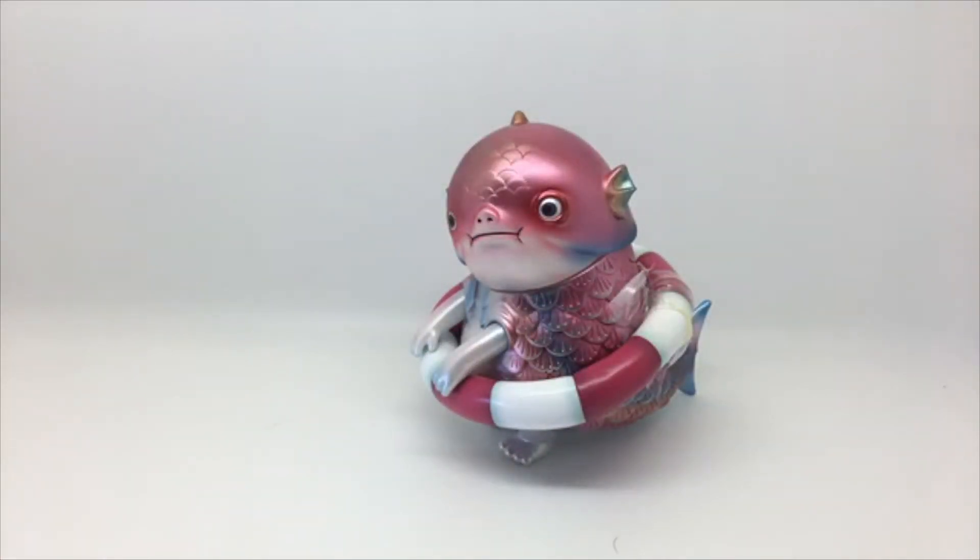How freaking cool is that though — look at that pearlescent finish! Alright guys, ciao for now, peace!